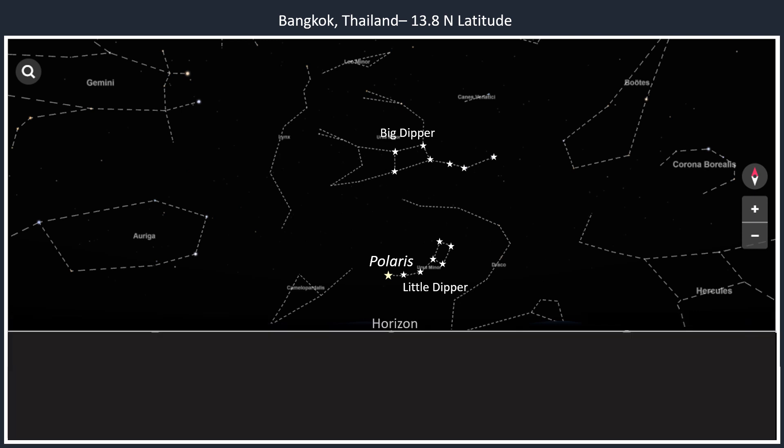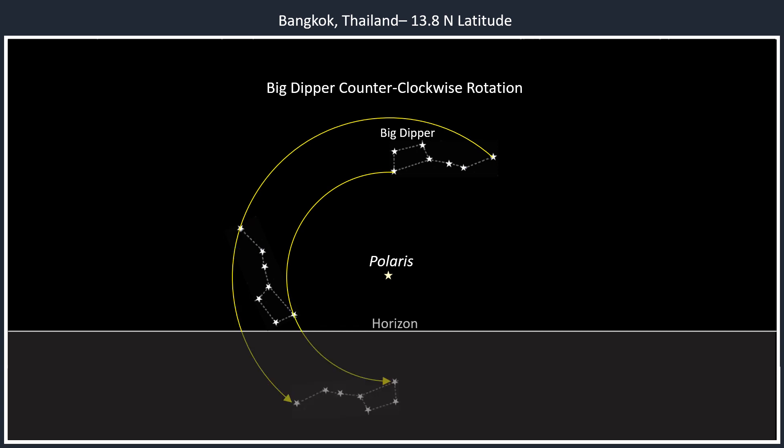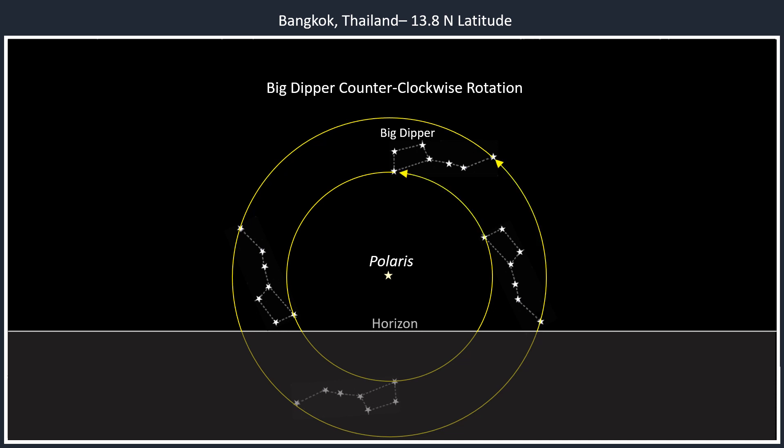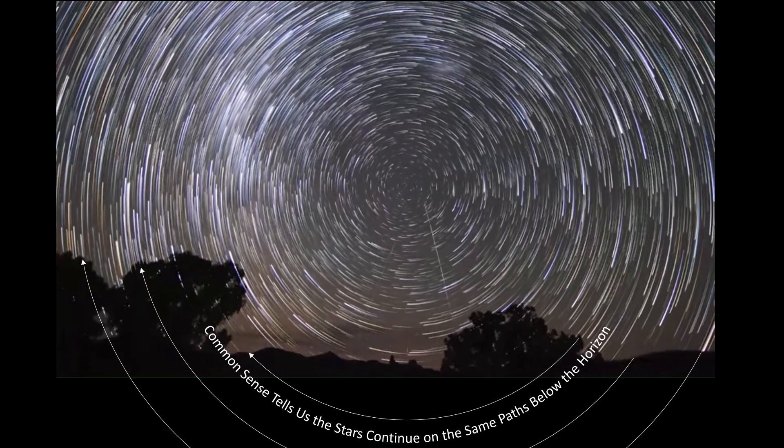This is the location of the horizon from Bangkok. I'm going to get rid of the rest of the stars so we can see what happens to the Big Dipper as it does its counterclockwise rotation around Polaris. This would be the position of the Big Dipper right above the horizon, and it continues on that same path below the horizon. This would be the position of the Big Dipper as it rises above the horizon. This full rotation happens once a day.